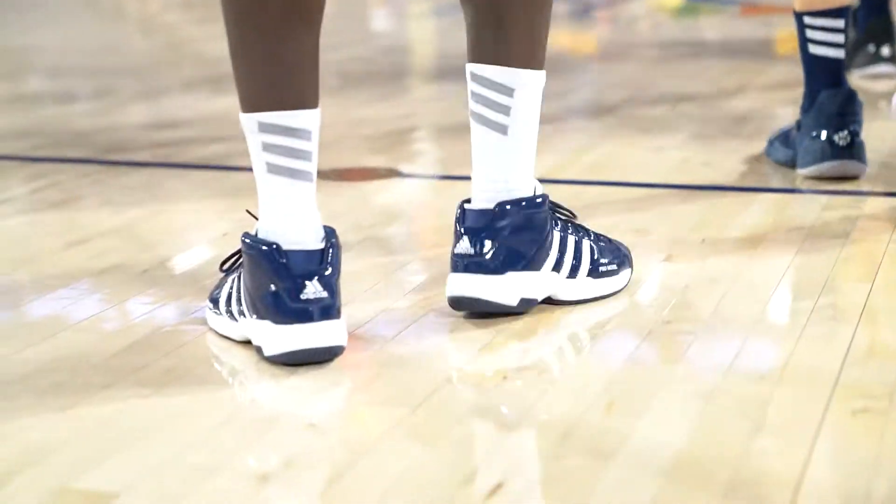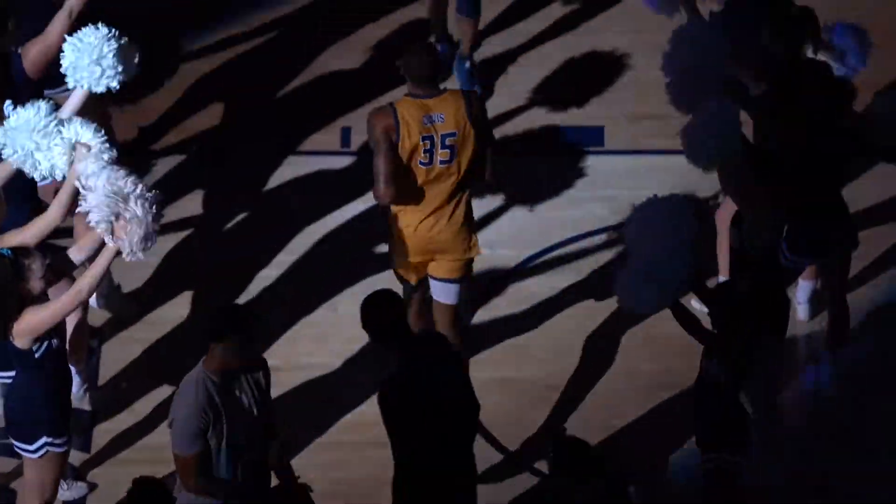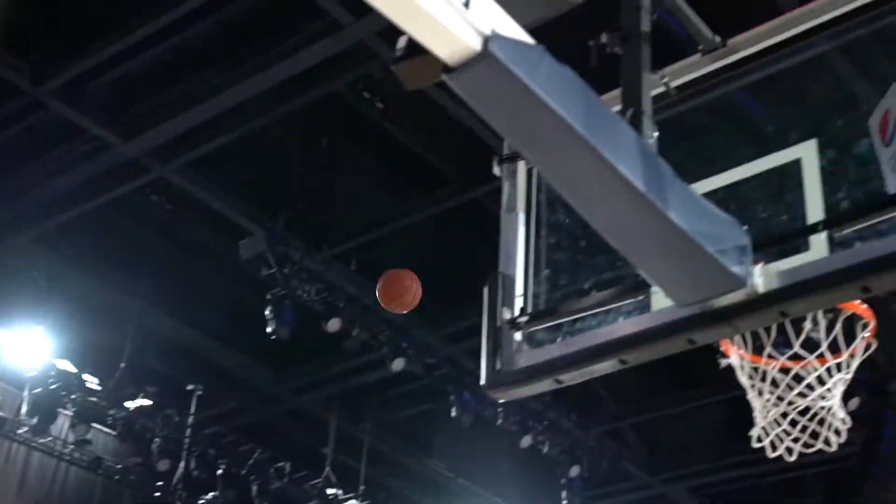The 12-5 CBU Lancers take on Bethesda University, looking to stay hot. Into the corner to Flavors — he'll step in for a closer look. Brandon Boyd gets the bucket and the foul.